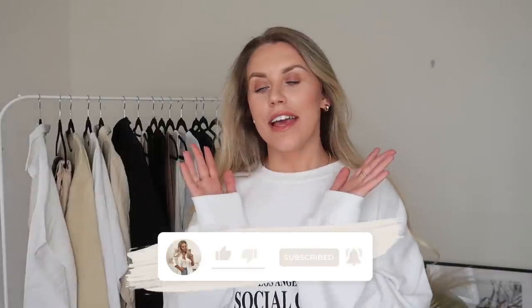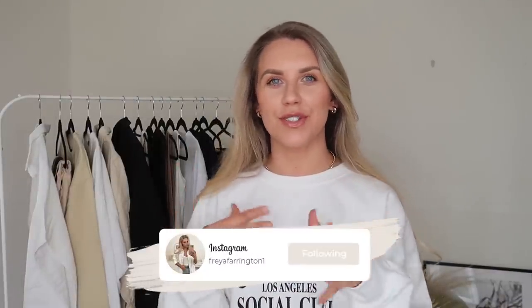Hi guys, welcome back to my channel and to a brand new video. Today I'm filming a spring transitional capsule wardrobe — my spring essentials — in collaboration with Boohoo. They've very kindly sent me a whole load of new goodies, and a lot of these items I've selected are key pieces I feel will make a good fit as we're transitioning into the warmer months while still having a couple of cooler days.